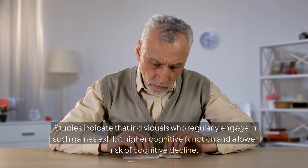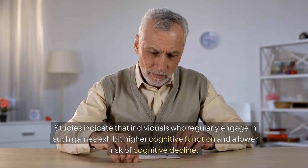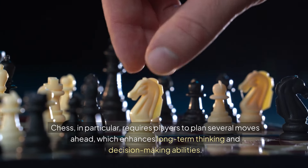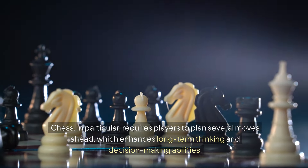Studies indicate that individuals who regularly engage in such games exhibit higher cognitive function and a lower risk of cognitive decline. Chess, in particular, requires players to plan several moves ahead, which enhances long-term thinking and decision-making abilities.